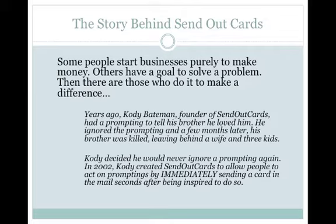Years ago the founder of SendOutCards, Cody Bateman, had a prompting to tell his brother that he loved him. He ignored that prompting, and when he moved to the other side of America he got a phone call that his brother had been killed, leaving behind a wife and three kids. Cody then decided he would never ignore a prompting ever again, and in 2002 Cody created SendOutCards to allow people to immediately send a real card in the mail seconds after being inspired to do so, by jumping online and creating it on their web browser.